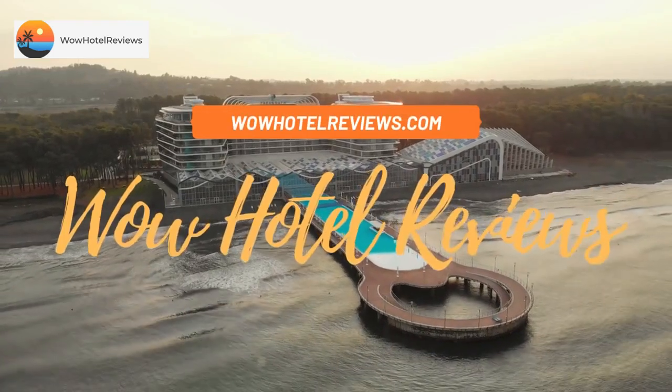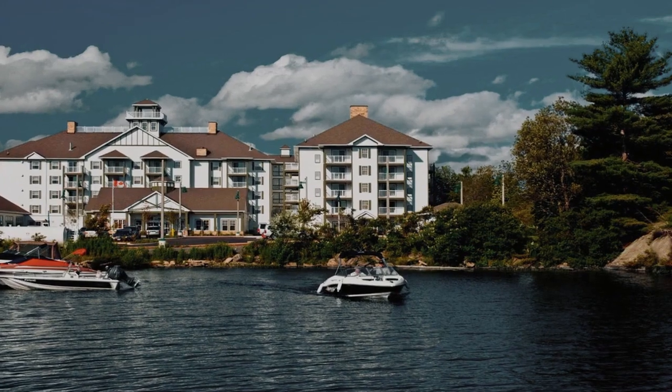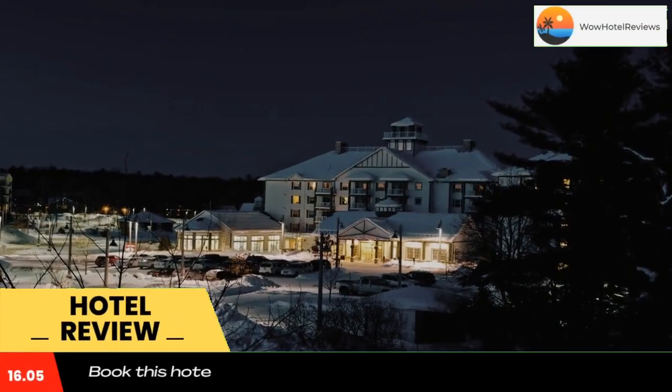Hello guys. Welcome to Canada Hotel Explorer. Today I am reviewing Residence Inn by Marriott Gravenhurst Muskoka Wharf. It's a three-star hotel. Please use our booking.com link in the description to book the hotel and get good pricing.